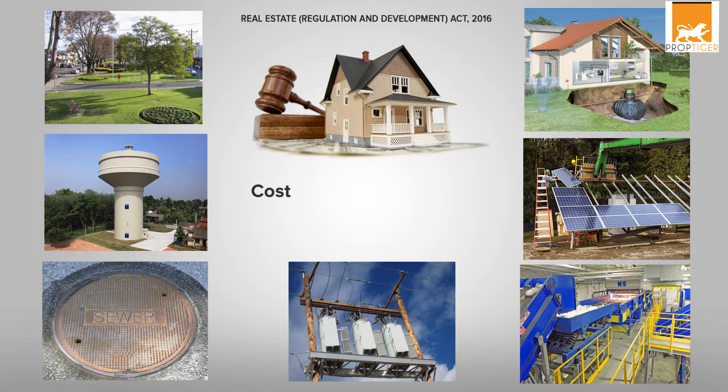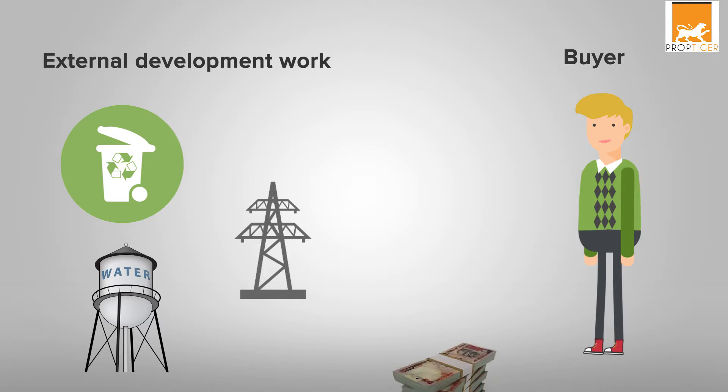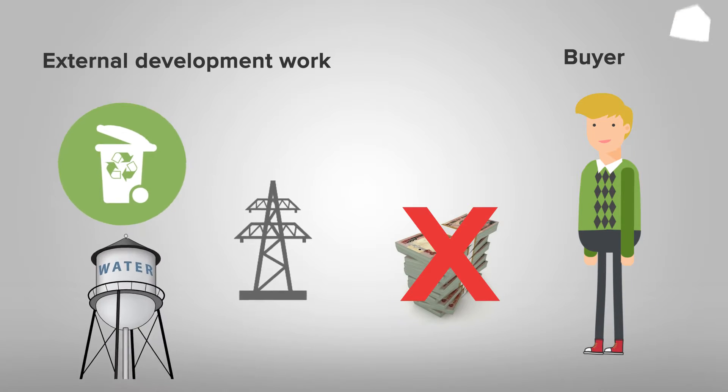Under the estimated cost of a project, external development work charges are also included. Broadly, external development work covers almost all the facilities provided by a developer in his project, and a buyer does not have to pay any additional amount to enjoy the facilities.